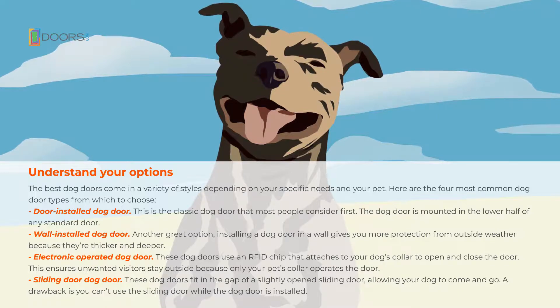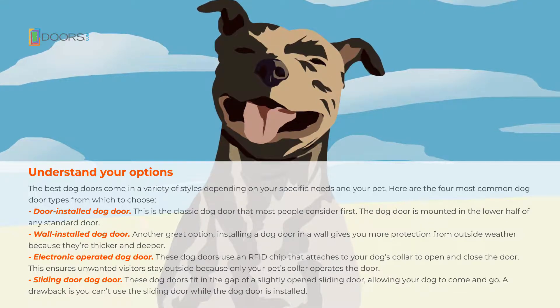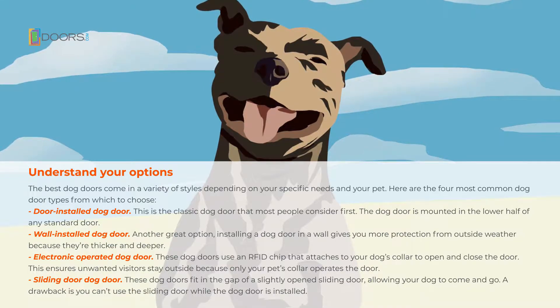Door-installed dog doors are the classic dog door that most people consider first. The dog door is mounted in the lower half of any standard door. Wall-installed dog doors are another great option. Installing a dog door in a wall gives you more protection from outside weather because they're thicker and deeper.